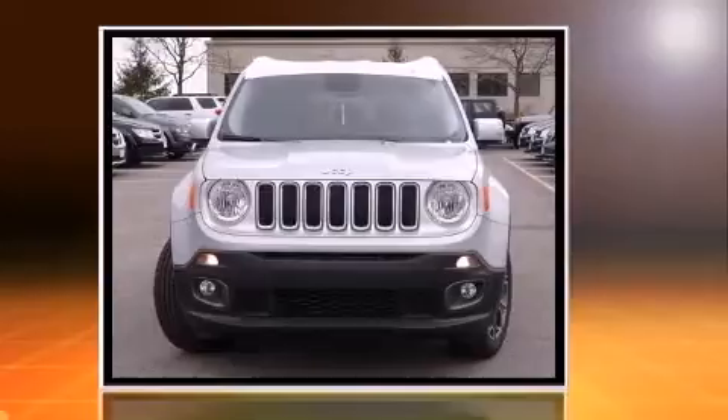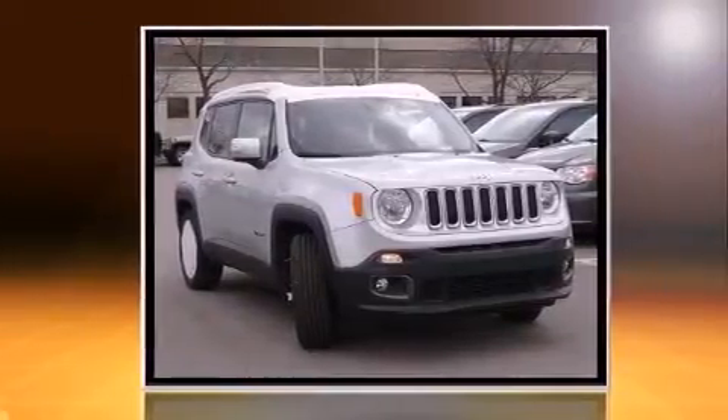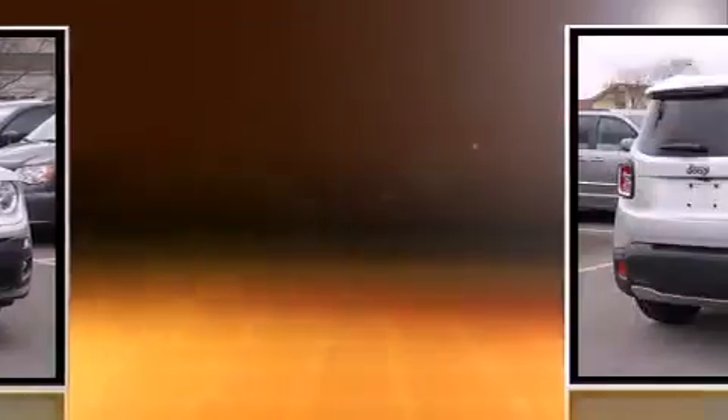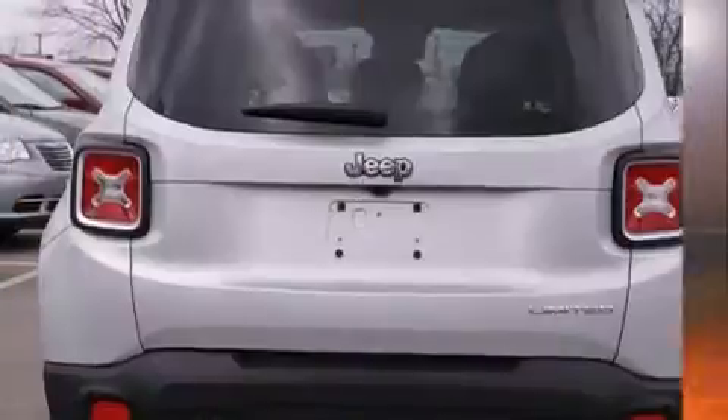Jeep prioritized fit and finish, as evidenced by a tachometer, a trip computer, an automatic dimming rearview mirror, front fog lights, a roof rack, rear wipers, and more.